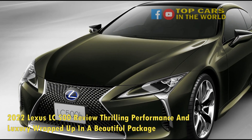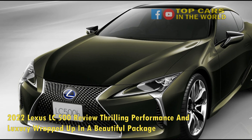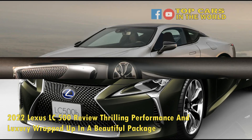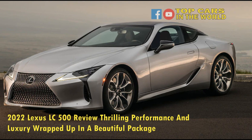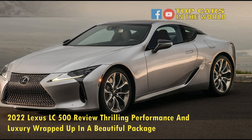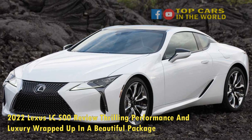The 2022 Lexus LC500 coupe starts at $93,050. This example has $15,620 in options, including Lexus' latest bespoke build package, and after a $1,075 delivery fee comes out to $109,745.